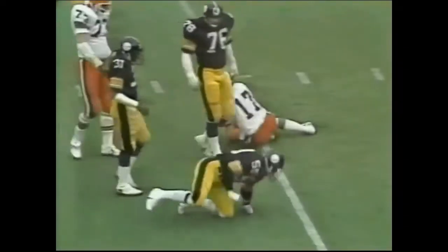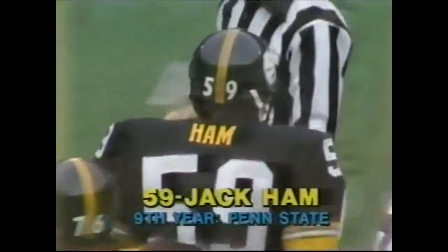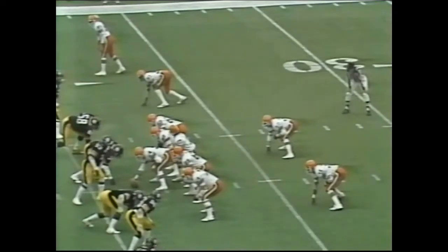Sipe — a blitz is on, he's in trouble! Jack Ham — Ham's fourth sack of the year, and for the Steelers their 34th, fourth in the National Football League. I guess he's wondered why we do not see a quick kick.